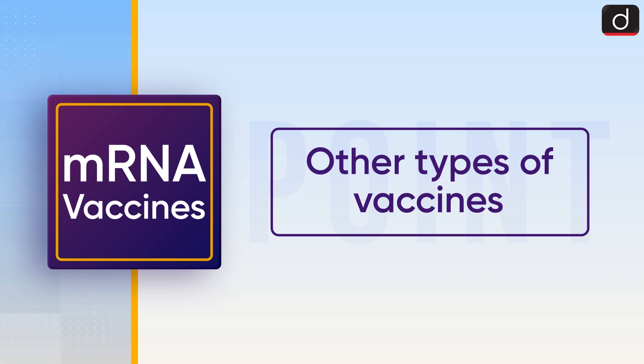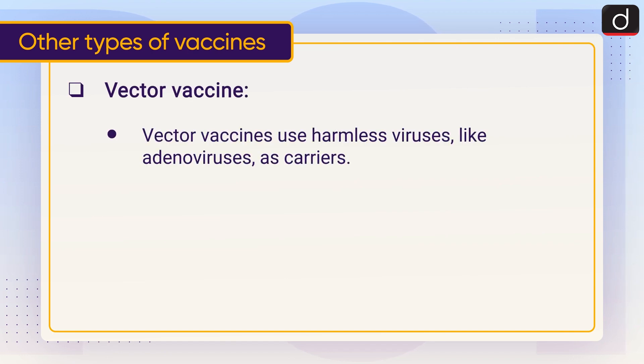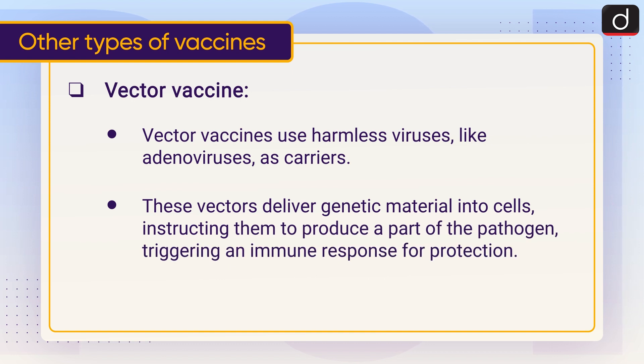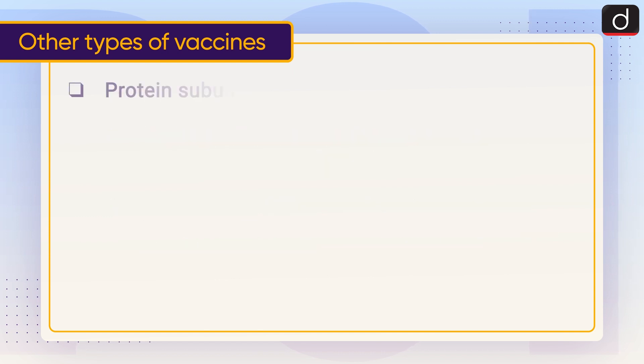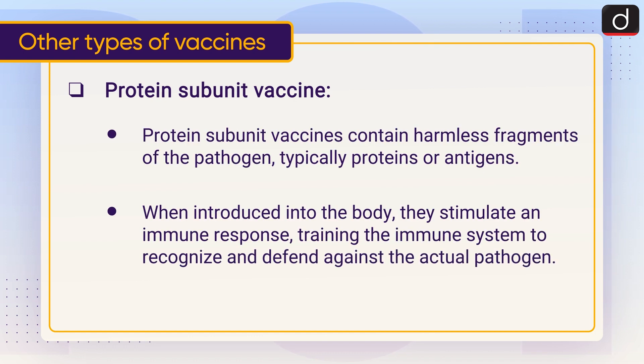Now let's have a look at other types of vaccines. Vector vaccines use harmless viruses like adenoviruses as carriers; these vectors deliver genetic material into cells, instructing them to produce a part of the pathogen, triggering an immune response for protection. Protein subunit vaccines contain harmless fragments of the pathogen — typically proteins or antigens — and when introduced into the body, they stimulate an immune response, training the immune system to recognize and defend against the actual pathogen.